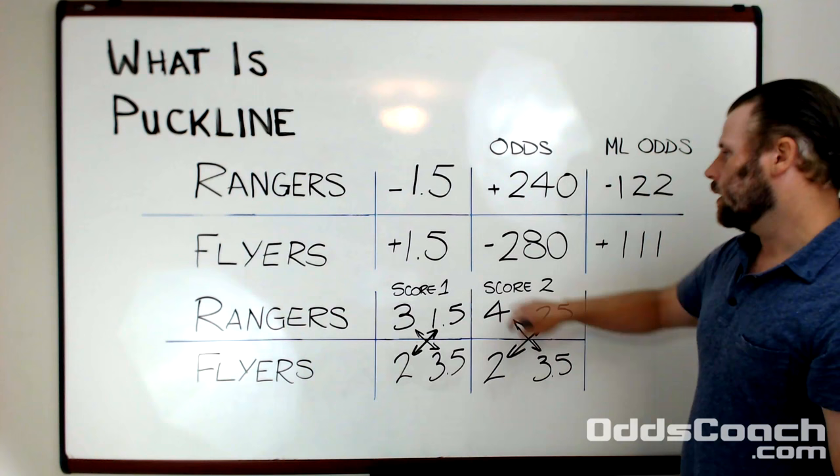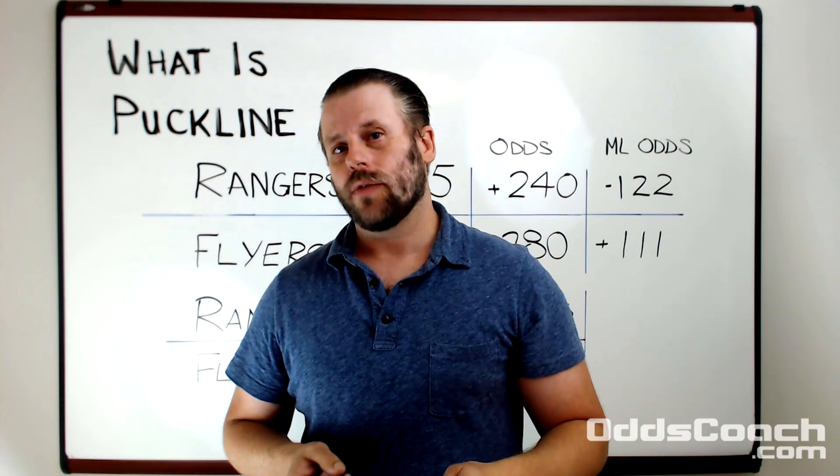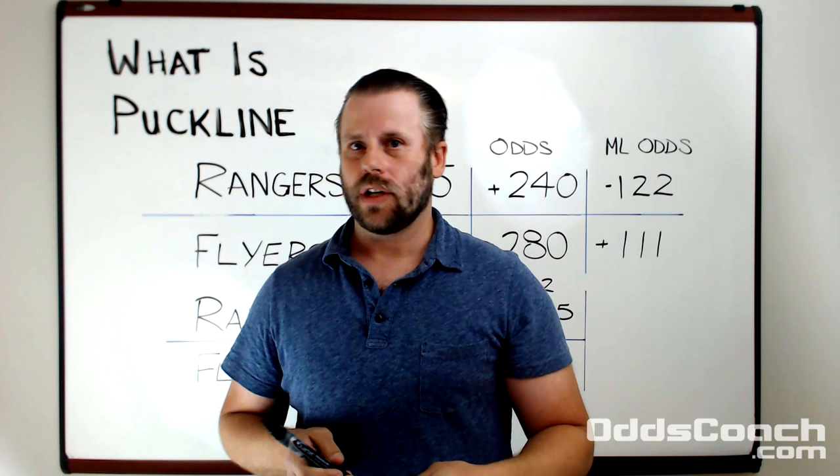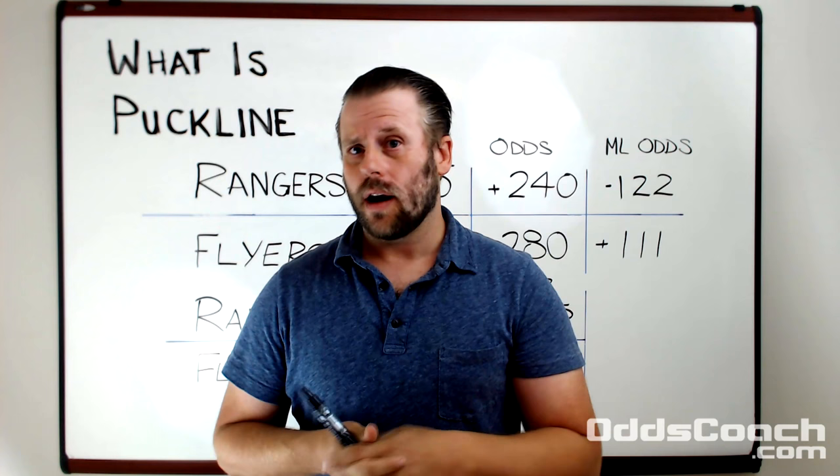Puck line is extremely similar to run line in baseball, so I invite you to go watch my video there. Also watch the spread betting videos — I'll run through a couple of mathematical examples that are pretty much the same but should illustrate what puck line, run line, and spread are in sports betting.